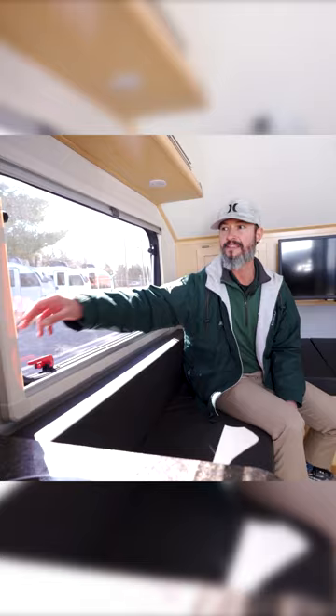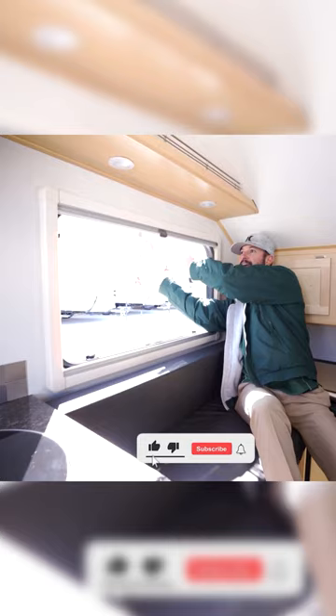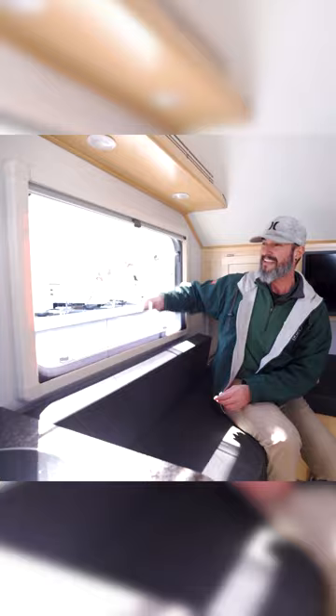These are nice double pane acrylic windows. Not only can you crack it open with a couple adjustments, but you can go full tilt, tighten it up, and get some nice cross ventilation. On top of that, you have a screen and/or shade option.